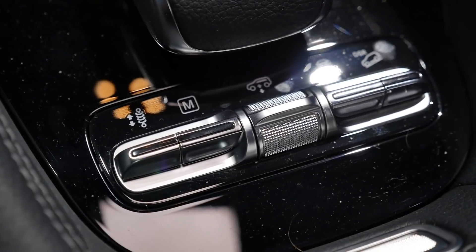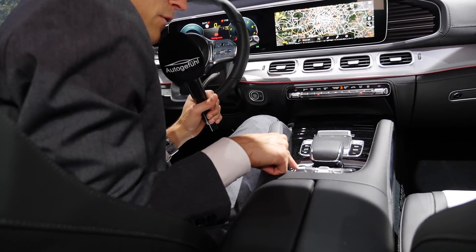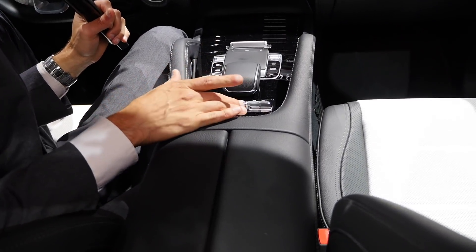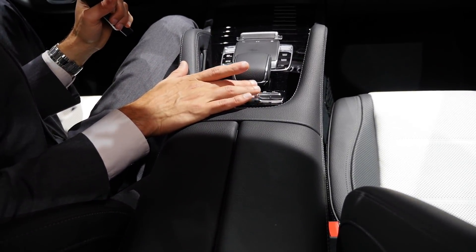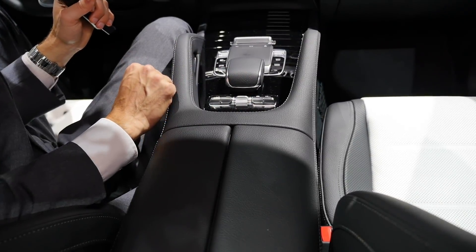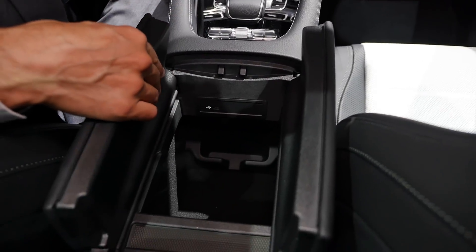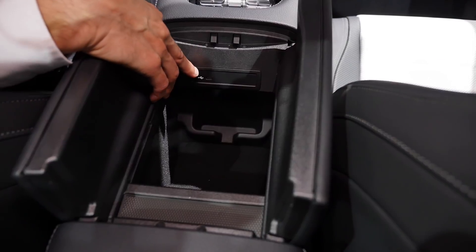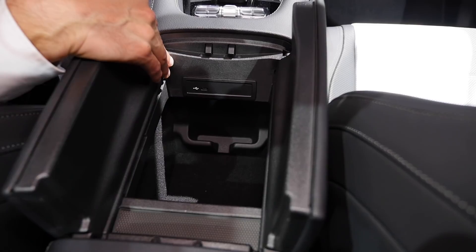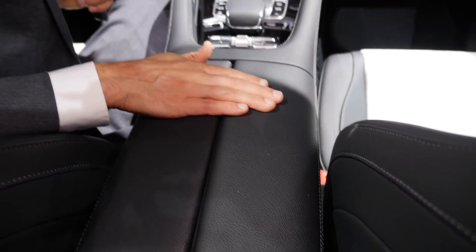The climate control remains manual, which is nice as it allows easy adjustment while driving. The touchpad also lets you zoom in and out with a pinch gesture, and you can activate the camera system from here. Other buttons control the suspension — standard suspension, air suspension that can raise or lower the car, and a completely new suspension system.